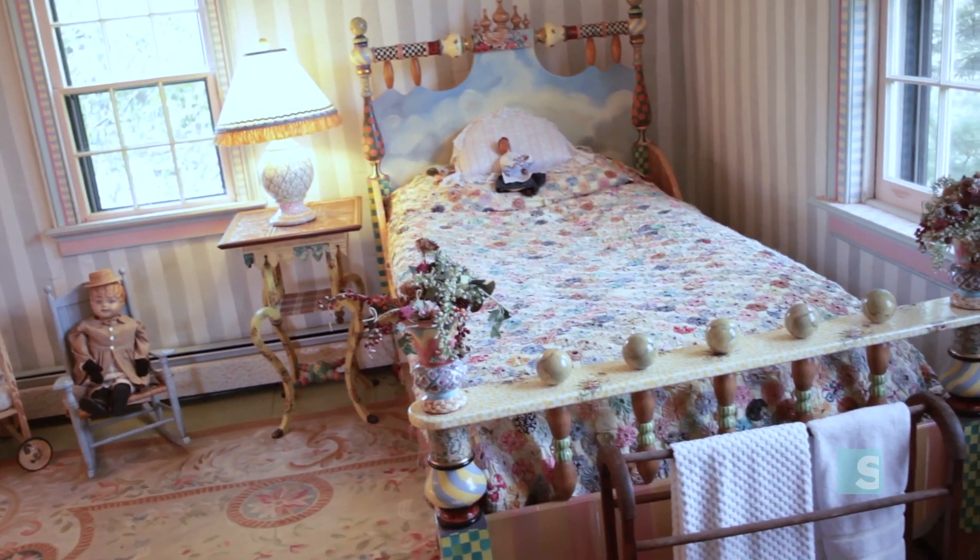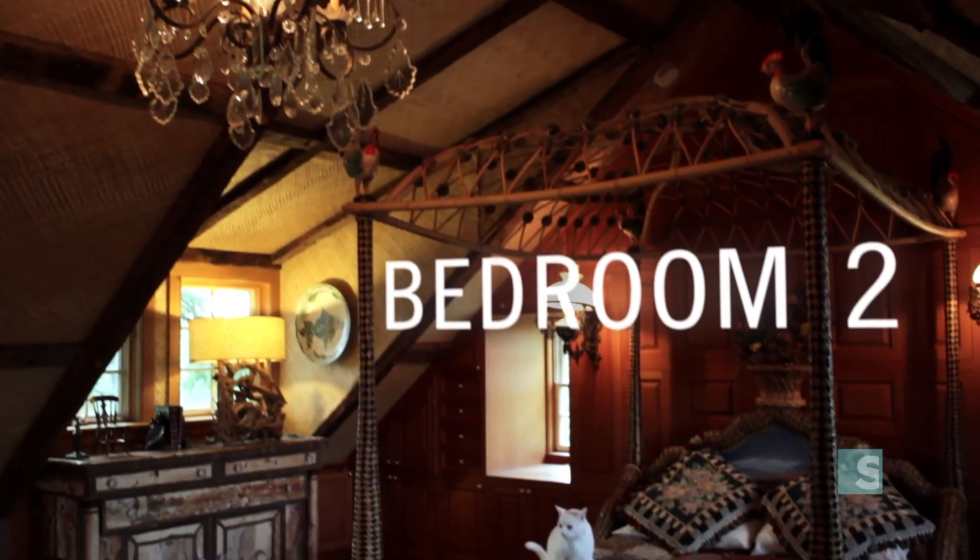We kept everything that was original here — the beams in the living room, the windows, everything that could be saved we saved. This room was originally the attic.